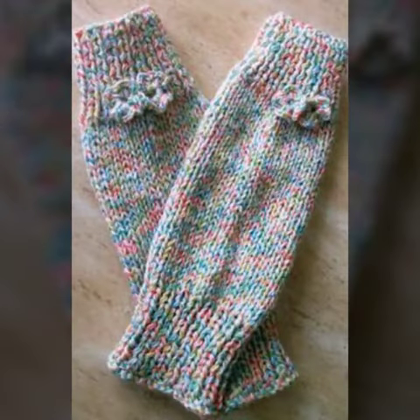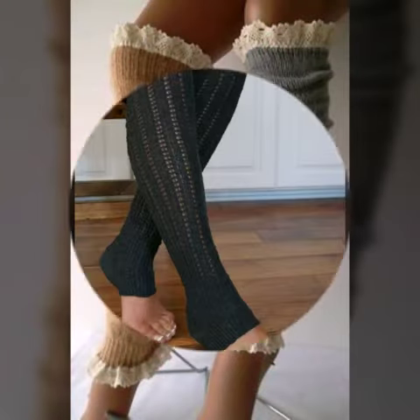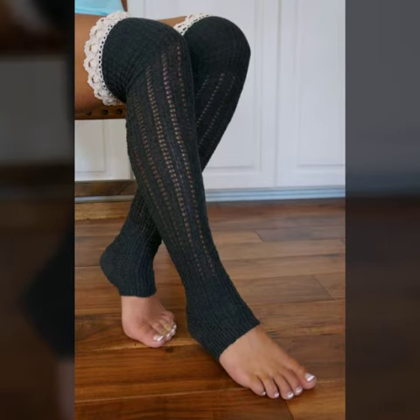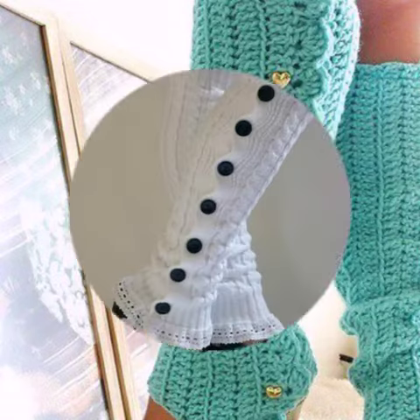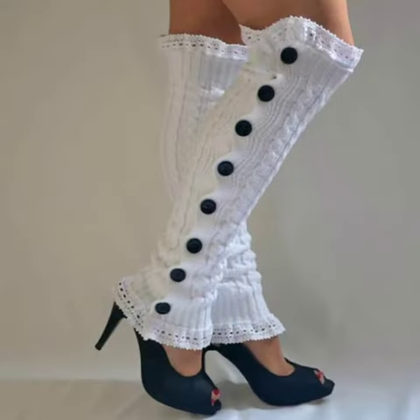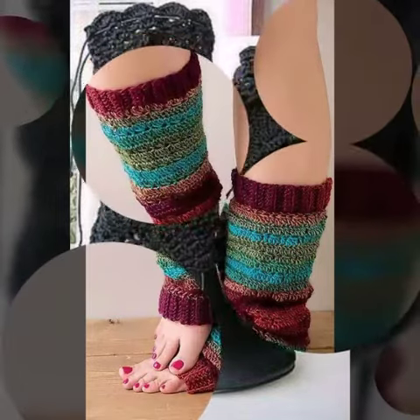then I will tell you some website names like Etsy, AliExpress, and Amazon. Friends, these beautiful women crochet leg warmer designs are also available in the market at reasonable prices. These crochet leg warmer designs are very eye-catching and attractive.